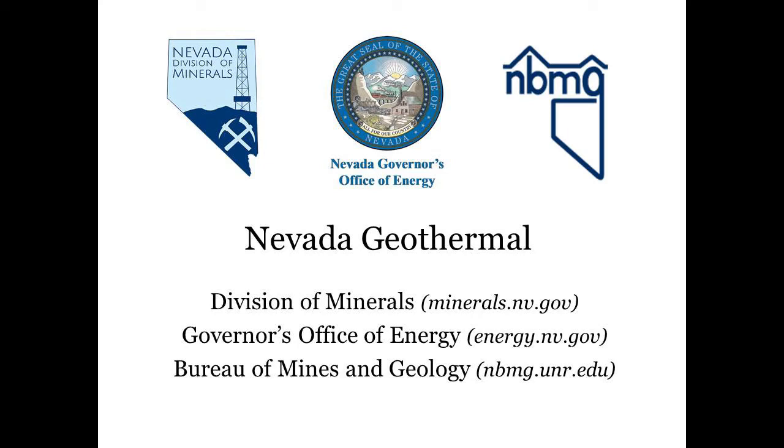Welcome to an introduction to Nevada Geothermal. This video was created for the Geothermal Resource Council 2020 conference but may be useful to anyone wanting to get to know more about geothermal Nevada. I am Courtney Braylow from the Nevada Division of Minerals, and we at the division are happy to be working with the Nevada Governor's Office of Energy and the Nevada Bureau of Mines and Geology at this year's booth. I hope you find this introduction useful and if you have any questions please reach out to us at our 2020 GRC virtual booth or by using the contacts listed on our websites.